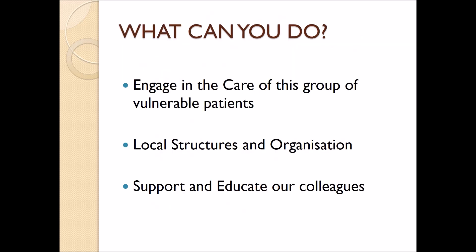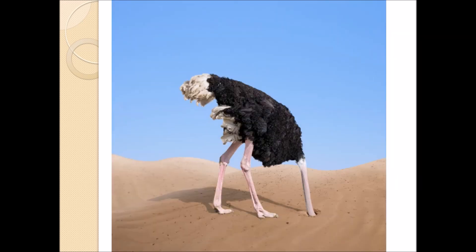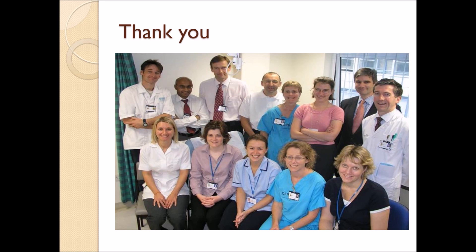It is going to be increasingly important that we engage in the care of this group of patients. They are a large drain on the resources of the NHS and improving their care is going to be beneficial both for the NHS and for those individuals. We need to improve local structures and organisations to produce the multidisciplinary framework, and we need to support and educate our non-foot and ankle colleagues to better evaluate and treat patients, including the small group with abscesses on an acute basis. Please don't just bury your head in the sand — this is not a problem that's going to go away, it's going to increase hugely as time goes by. Thank you very much and I would like to thank my team at Addenbrooke's who have been very supportive over the years.